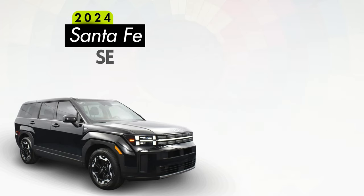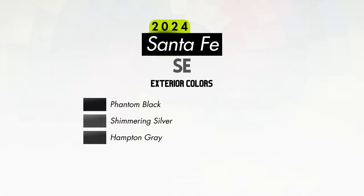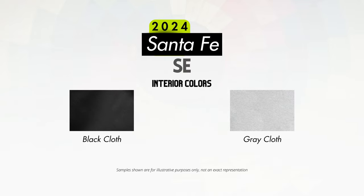Exterior color options for the SE will include Phantom Black, Shimmering Silver, Hampton Gray, and Ecotronic Gray — which is not expected in production until May of 2024 — and Serenity White, which will add an additional $470. Interior color options will be either black or gray cloth, both available with all exterior color options.